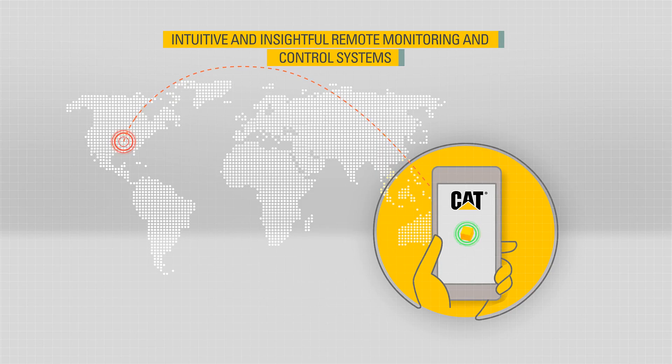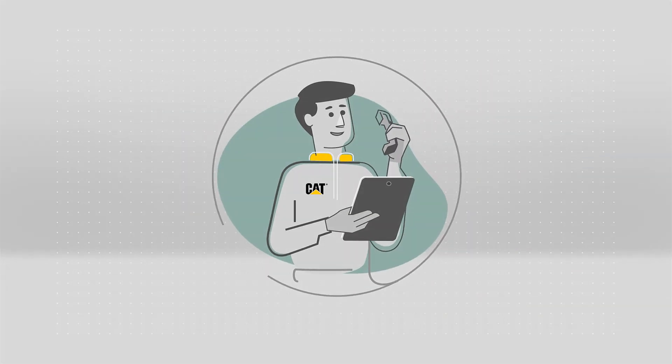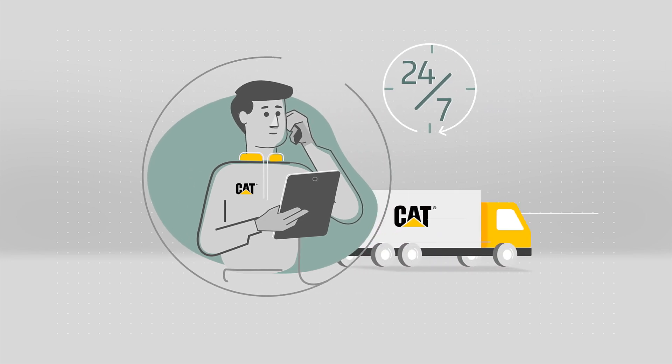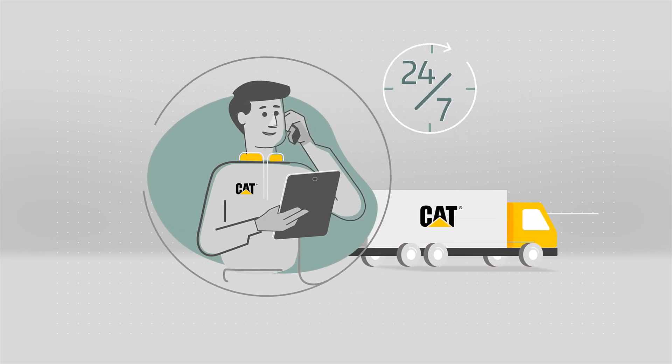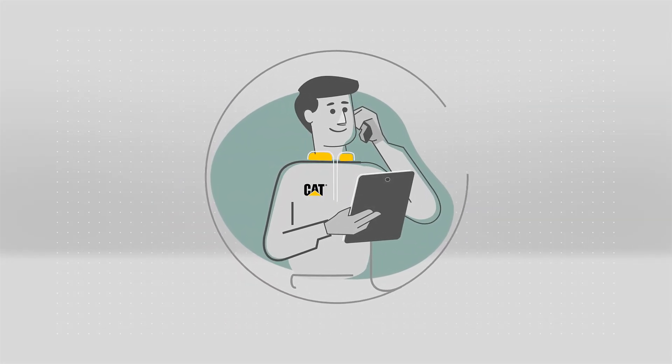Remote monitoring combined with 24/7 parts support means your dealer is always aware of your machine's health and is on hand to respond to your service needs. Talk to your local CAT dealer today and put a CAT power system at the heart of your biogas operation.